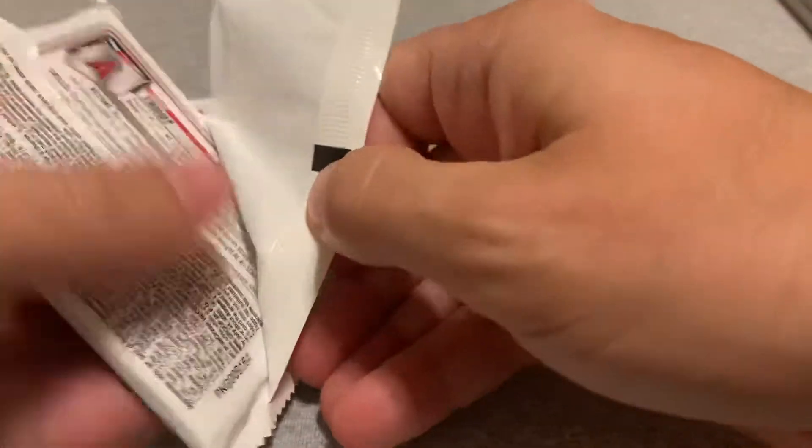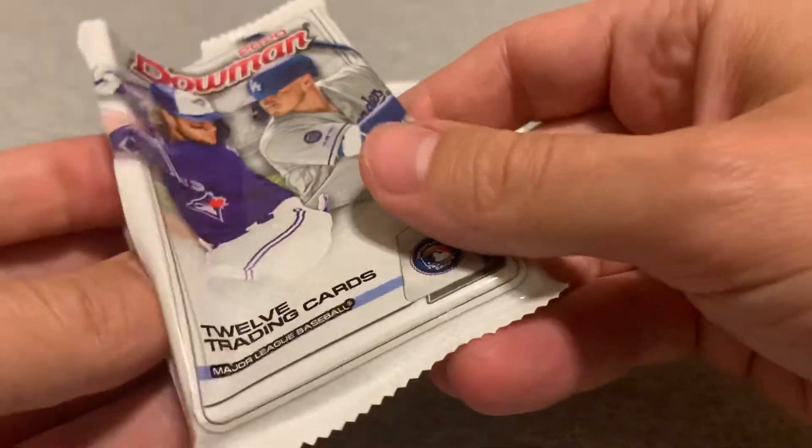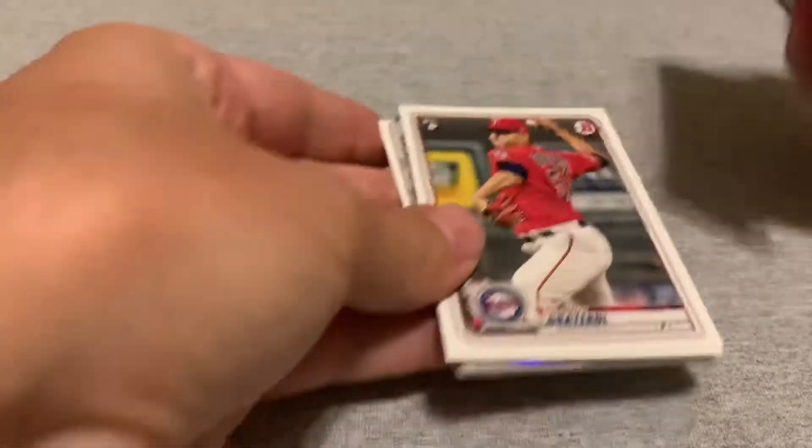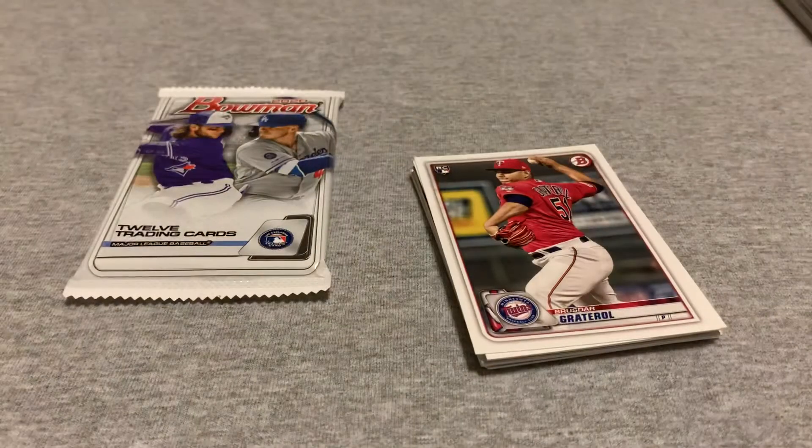I'm going to sort through these very slowly. I notice on the back here is a Mike Trout, so for me that's already a win whatever else is in here. But obviously you're looking for the Bobby Witt Juniors, the Jasson Dominguez, some of the big prospects.